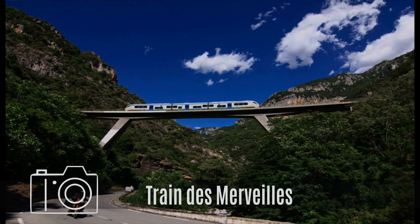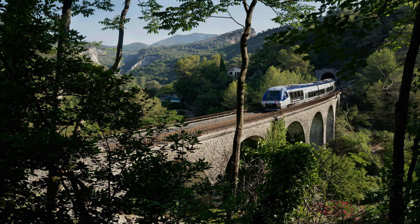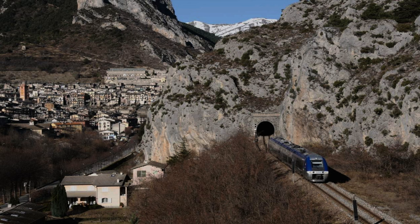If you have an extra day to spend, consider a ride on the Train des Merveilles through the hinterland. It will take you on a breathtaking tour through the beautiful valleys of the Roya and the Bevera, and you can discover several towns and villages along the way.